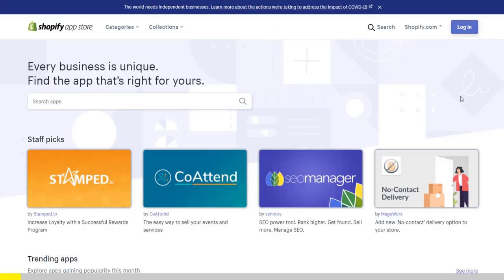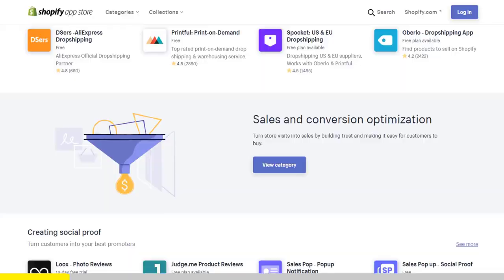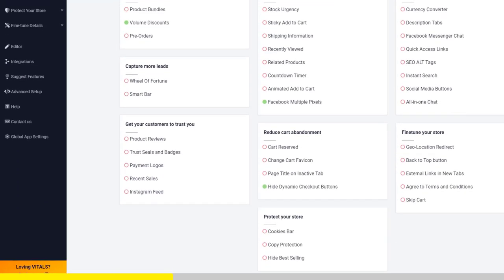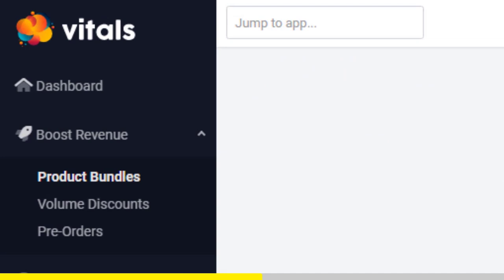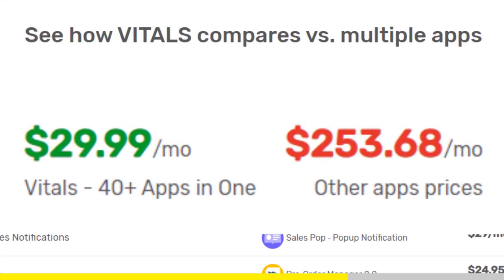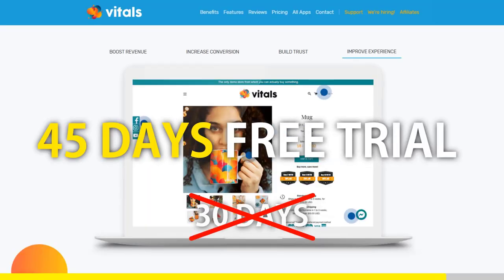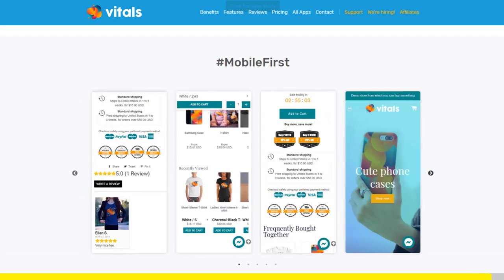If you started Shopify dropshipping and you already set up your store, there is one app you absolutely need. This app is called Vitals. It's an all-in-one Shopify app that combines more than 40 commonly used apps — product bundles, volume discounts, sticky add to cart, currency converter, product reviews, and the list goes on and on. Vitals is always the first app I install every time I create a new store and it saves me a ton of money. If you register to Vitals with our link, you will get a 45-day free trial instead of 30 days. Click the link in the description to try Vitals for free.